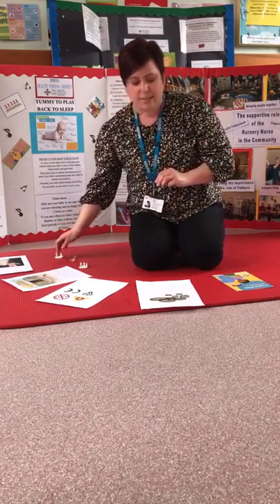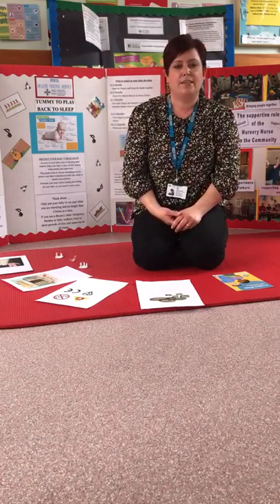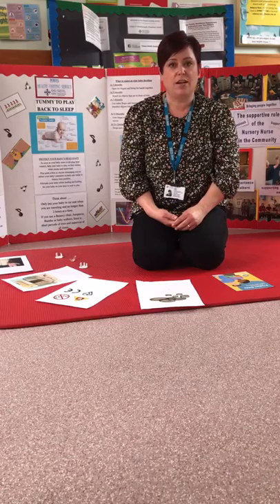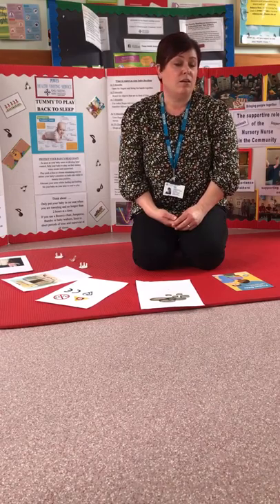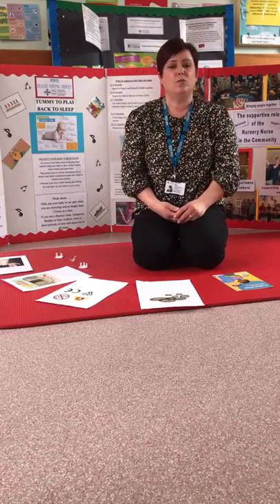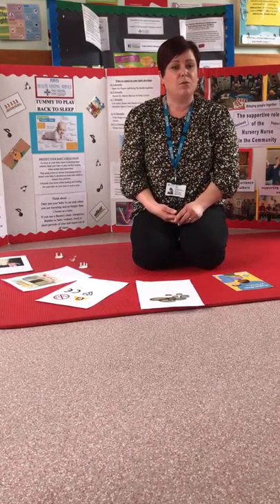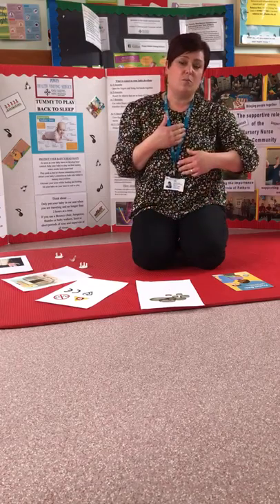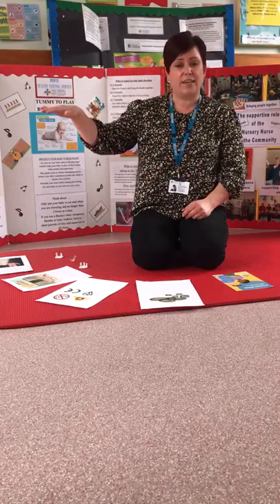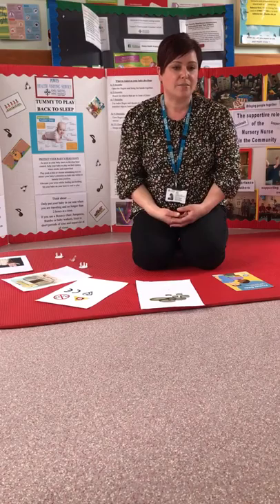We see a lot of children scalded by hot drinks. Please keep hot drinks away from your baby and toddler — it takes up to and over 20 minutes for a cup of tea or coffee to cool to a point that it wouldn't burn. It's really important not to hold your baby while drinking something hot, and not to place hot drinks on surfaces like coffee tables where your child could reach them.